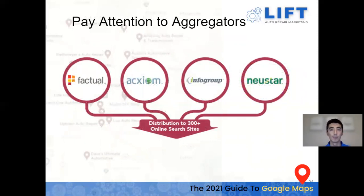One way we help clients get into as many citations as possible is through data aggregators — the big four are Factual, Axiom, InfoGroup, and Neustar. You type your business information into one of these systems and they blast it out to all the different citation websites, so you only need to update one place. They are paid, but they save a lot of time. They're especially useful if you move your shop and need to update your address across the board.